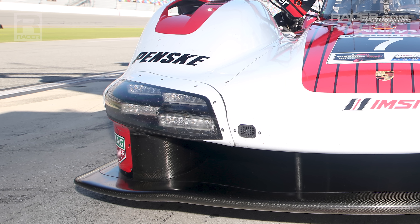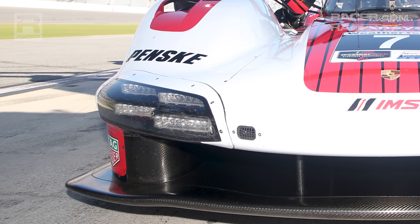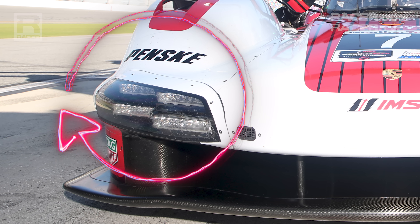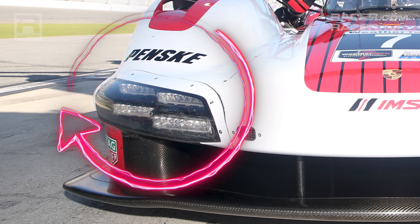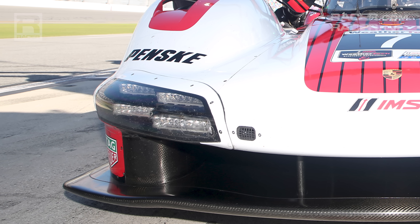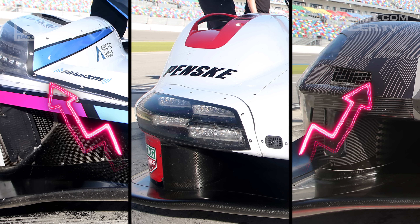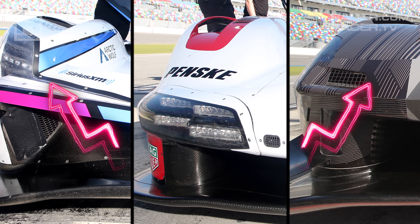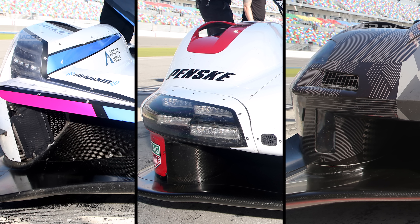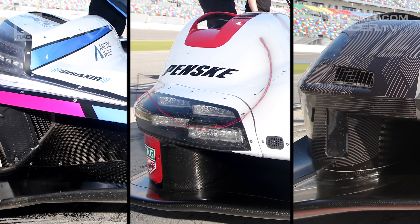Porsche has taken a really interesting approach with its fender and lighting layout. The most obvious difference to the other GTP cars is the horizontal installation of the Porsche's headlights, but that's just the start of the 963's radical design variation. The big change is found with the lack of the tall and protruding fenders that meet the oncoming air near the leading edge of the nose. By removing the headlights from the fenders and laying them flat across the nose, Porsche has eliminated the need for something large and tall to carry those lights.